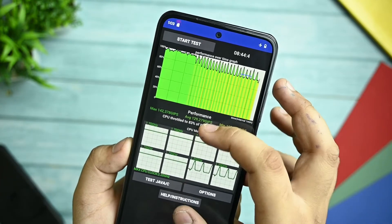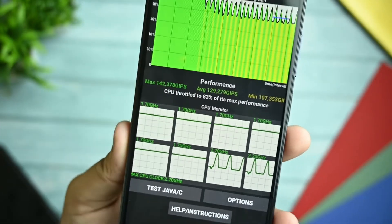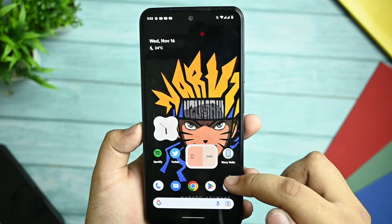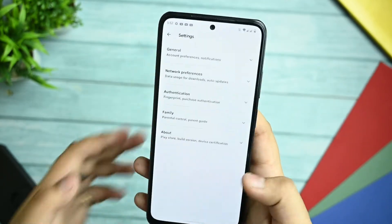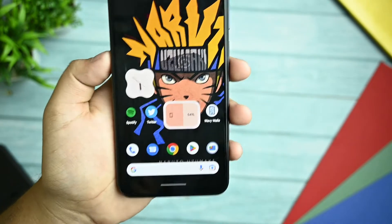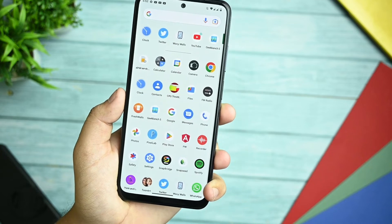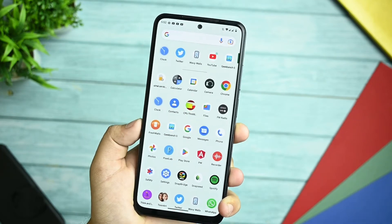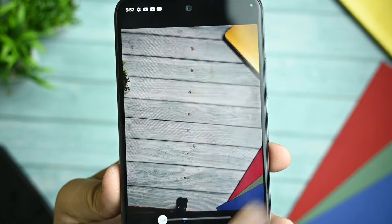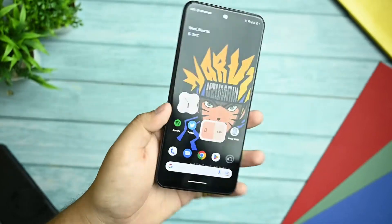For the CPU throttling test, you get 8 minutes and 44 seconds with a score of 83% max performance and 142 GIPS — much better performance compared to other ROMs. The SafetyNet test also passes and the device is certified, so you can run banking apps easily with no issues. This ROM is highly recommended. It doesn't come with an extra camera app — you get an AOSP-based camera, so you may want to use GCam instead.